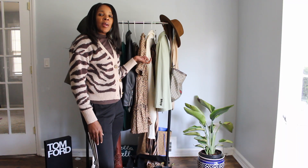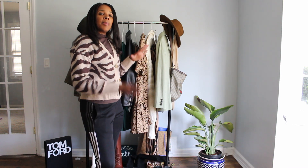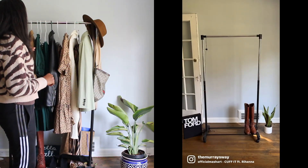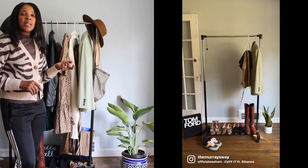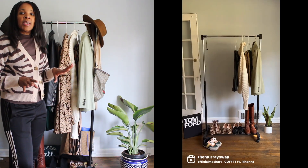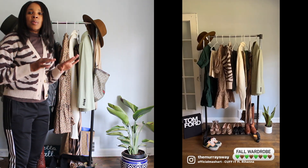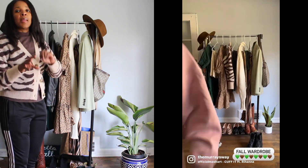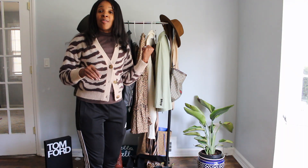In this video I'm going to share some fall items that I put together. Green is a really popular color this season — like the emerald green, the jade green. I decided to blend it with some browns and some khakis. Let's get into what I have on the rack.